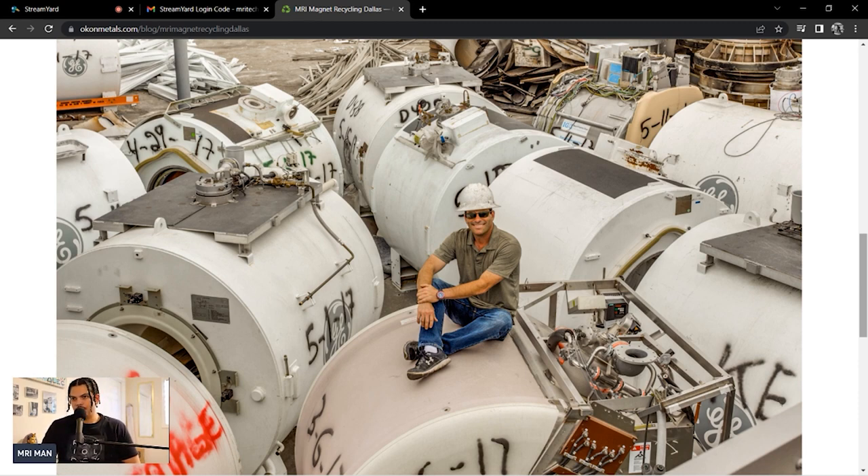This is one of the only pictures I could find on the site — you can see a bunch of MRI machines in the background, and this guy's just chilling on top of one. He's happy because they're making money. So I emailed Okon, and it was like the president or something, and they actually responded — I appreciate that.